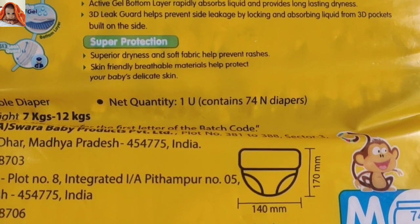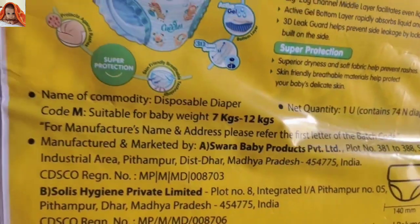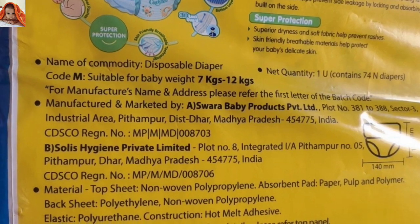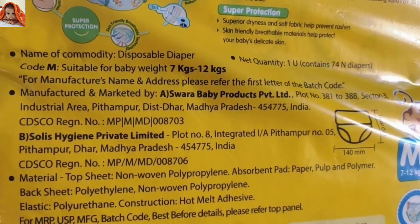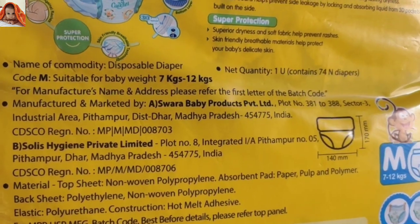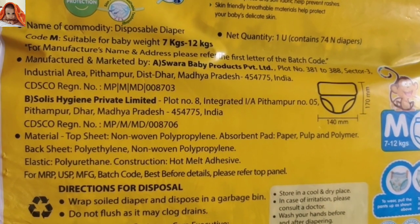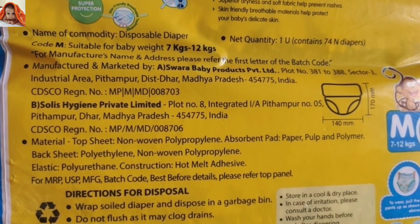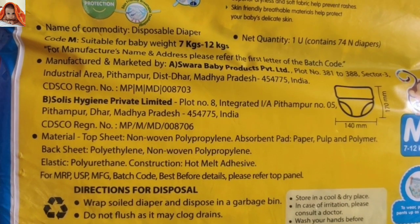Net quantity: 1 unit containing 74 diapers. Name of commodity: disposable diaper, Code M, suitable for baby weight 7 to 12 kgs. For manufacturer's name and address, please refer to the first letter of the batch code. Material top sheet: non-woven. You can read all the details about the material.